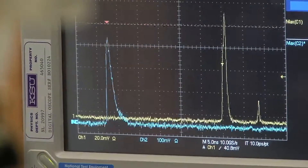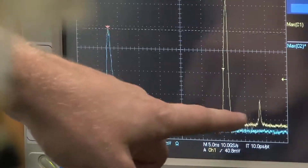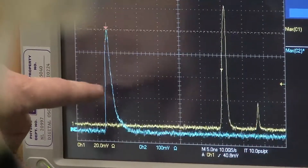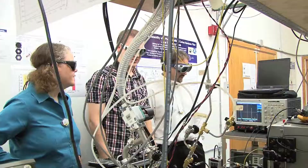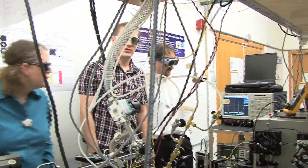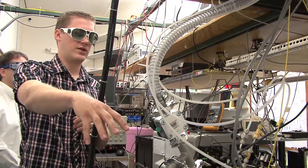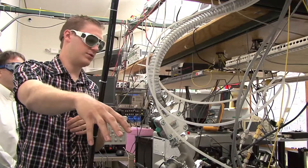Seeing this thing actually work is where the work really began. We got it to work, and a lot went into getting to that point, but then we wanted to characterize it better and understand it. We have recreated all of that here at K-State, so we now have our own pump source. We've also demonstrated this laser in hydrogen cyanide gas, synthesized by Professor Chris Levy and his research group here in the chemistry department. We've been able to do much more repeatable, more quantitative measurements, and we are still working toward that CW laser that we think will be extremely useful for these applications.